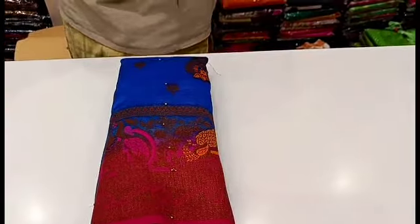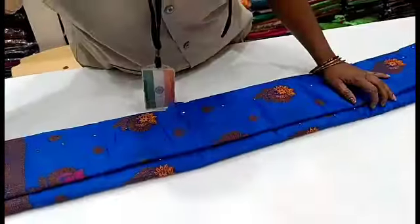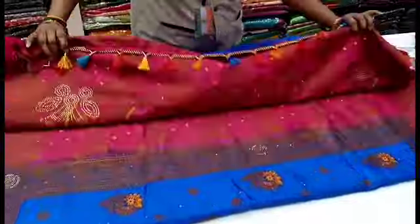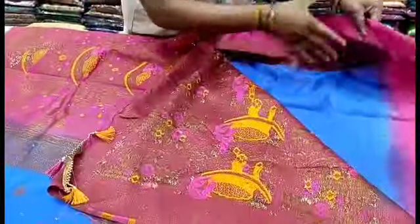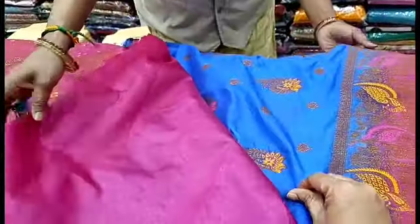First, let's look at the Pepsi Blue sari. We have a Pepsi Blue with pink color combination. We also have a yellow color option. The blouses come in these general colors — blue, pink, and yellow.